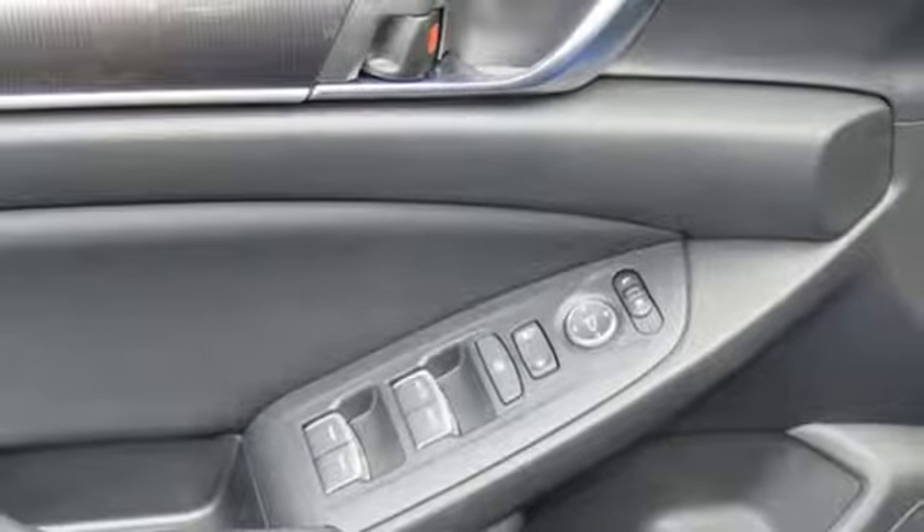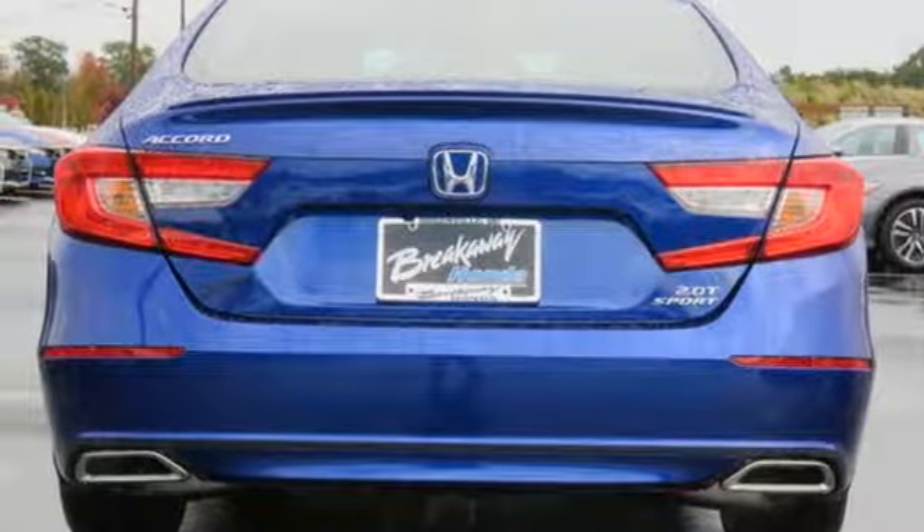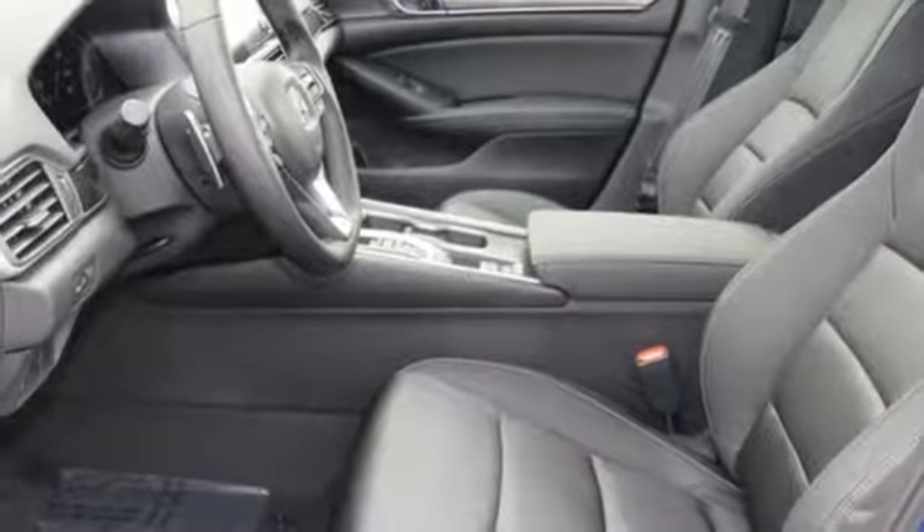Express open and close sliding and tilting sunroof, gas pressurized shocks, and intercooled turbo inline four-cylinder engine.